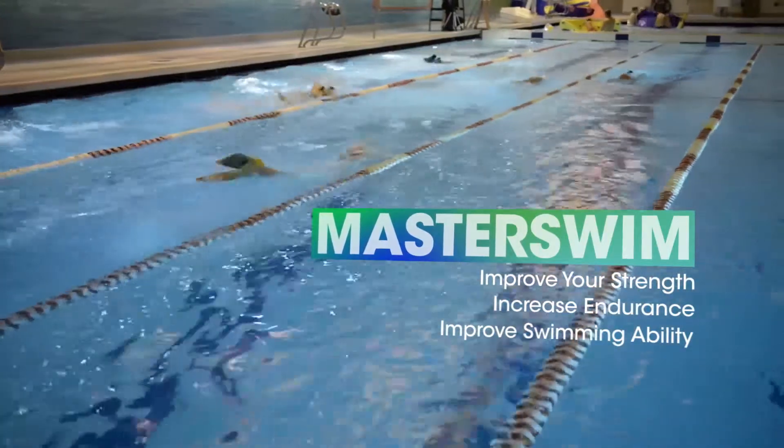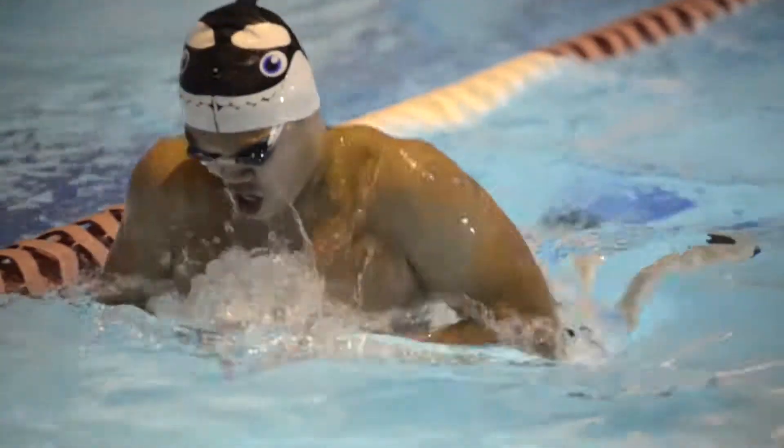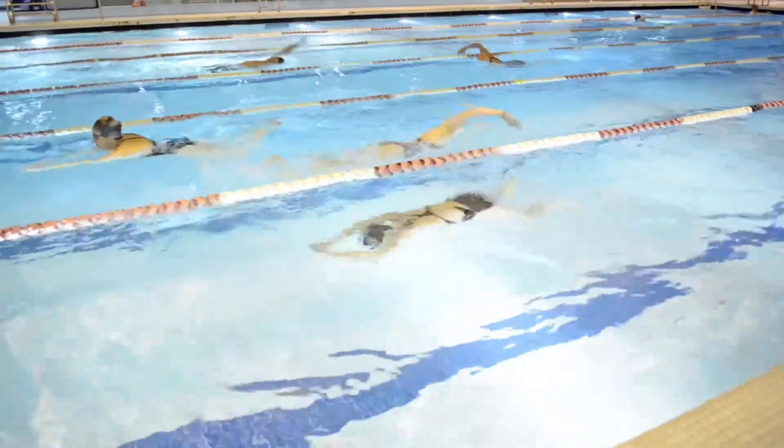Improve your swimming ability through interval workouts led by experienced coaches. Swim some laps or go with friends and family at your local pool. We have three pools to choose from, and swimming is included for all members.